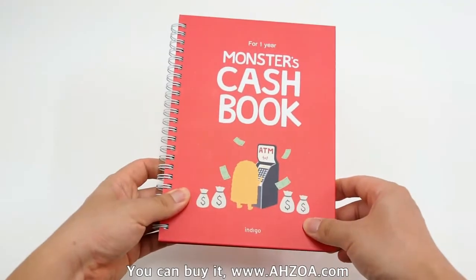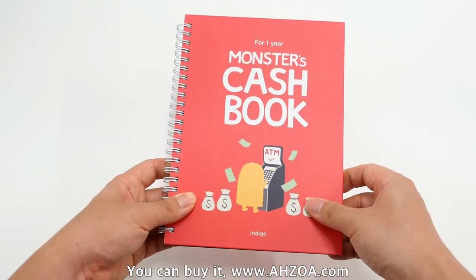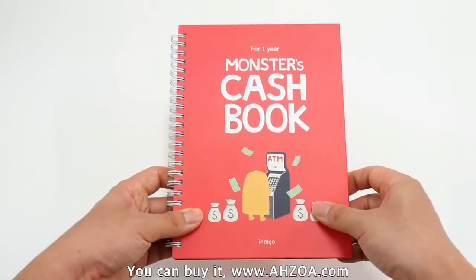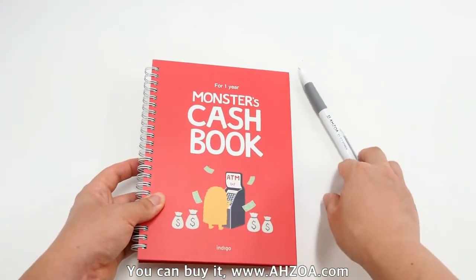This cash book has interesting features, so it has clear strengths and weaknesses. Let's check the strengths.